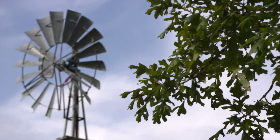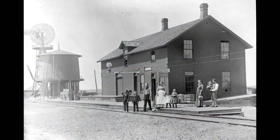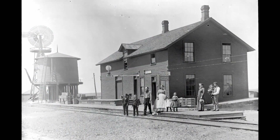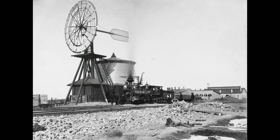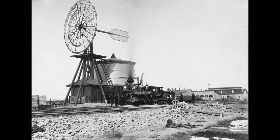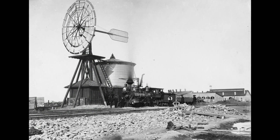The windmill was also an integral part of the westward expansion. They would have windmills along the track, and they would fill the steam engines — the water would go into a tank and then fill into a steam engine. But at the same time, that windmill could also take care of the cattle in that area, so it was a dual-purpose windmill.